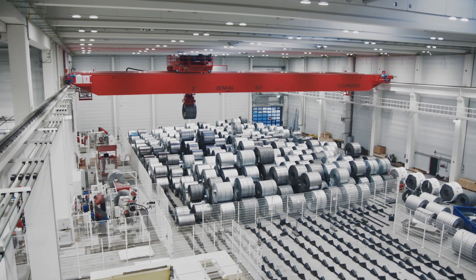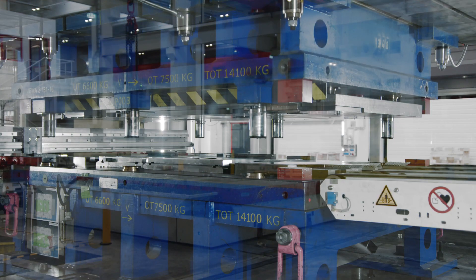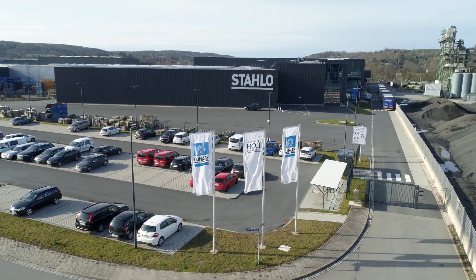The customer needed a material flow concept for 400,000 tons of sheet metal per year, which is used to make high-quality strips, blanks and press parts. The customer, Stahlo Ingera, is one of the most advanced and largest independent steel service centers in Germany.